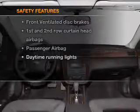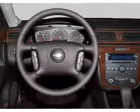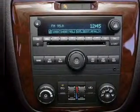And for your peace of mind, the following safety equipment is included: front ventilated disc brakes, passenger airbag, curtain head airbags, and daytime running lights. Our website offers more information on all of our vehicles — call us today to start test driving.